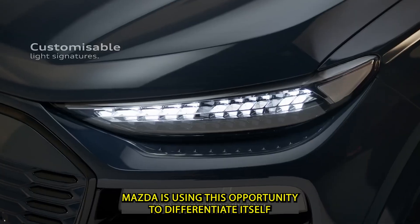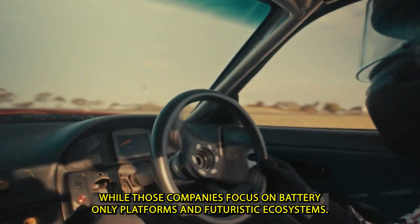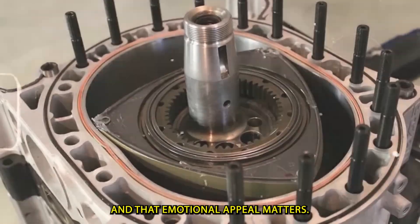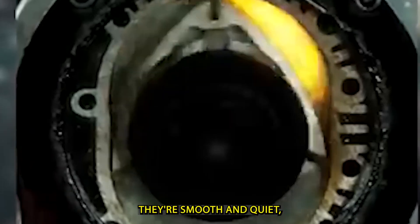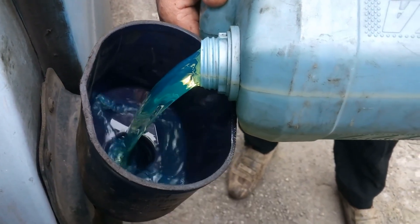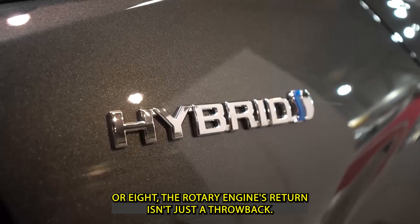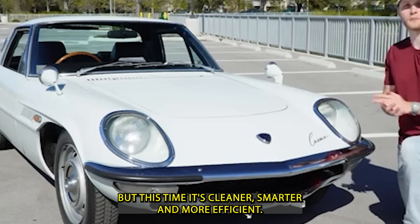Mazda is using this opportunity to differentiate itself from EV giants like Tesla and BYD. While those companies focus on battery-only platforms and futuristic ecosystems, Mazda presents a more practical, driver-focused alternative — one that blends performance, flexibility, and emotional appeal. One of the biggest criticisms of EVs is that they feel sterile: smooth and quiet, but often lacking the personality and excitement that gearheads love. Mazda believes the rotary engine brings back that missing soul. Its unique sound, compact performance, and racing heritage offer something that electric motors can't replicate.